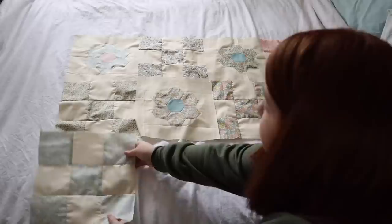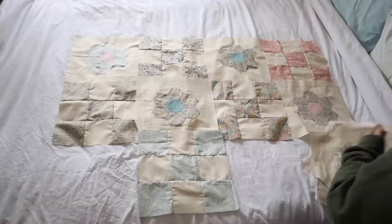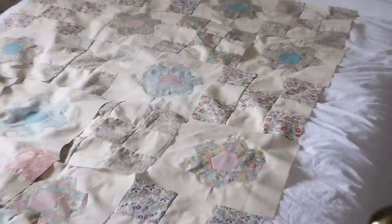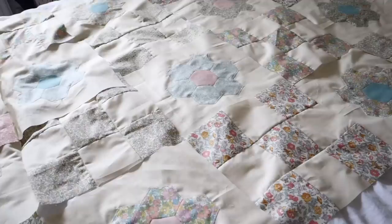Then it was time to lay them out. I tried to use my bed to spread them out because I don't yet have a design wall — though it is on my list of things to do. It really does help to have somewhere to spread them out. I was just trying to get an even balance between the different prints and also to alternate the hexagon blocks and the checkerboard blocks.